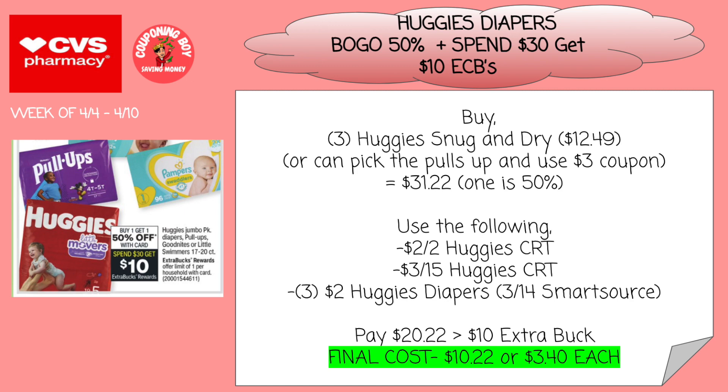We got some diapers — I know how stressful buying diapers can be, especially since they're really expensive. So let's get them cheap. We're going to buy three Huggies Snug and Dry priced at $12.49. This week they're going to be buy one, get one 50% off, and spend to get a $10 ExtraCare Buck. For three of them, it's going to total $31.22 since one is 50% off. We're going to use a $2 off two Huggies CRT, a $3 off $15 Huggies CRT, and three $2 Huggies Diapers coupons from the 3/14 SmartSource. So we should pay $20.22, get a $10 ExtraCare Buck, making it $10.22 for all three or $3.40 each, which is definitely a stock-up price for diapers.